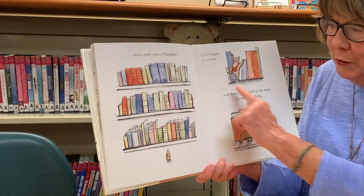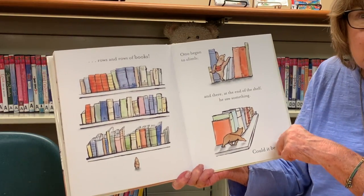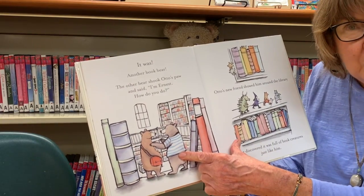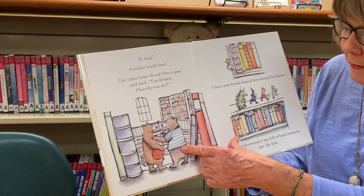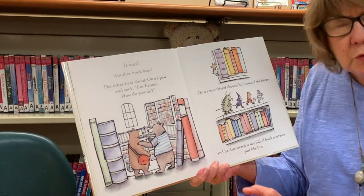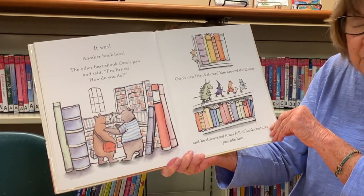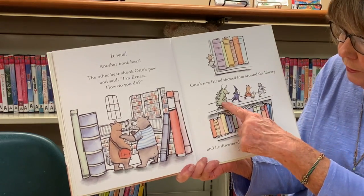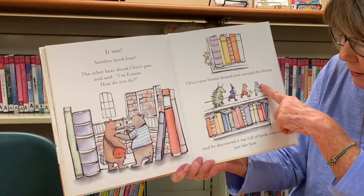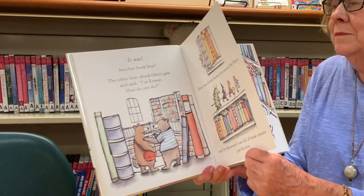He found rows and rows and rows of books. Otto began to climb, and there at the end of the shelf he saw something special — could it be? It was another book bear! Look at that, he's just like Otto. That other book bear shook Otto's paw and said, 'I'm Earnest, how do you do?' Otto's new friend showed him around the library, and he discovered it was full of book creatures of all kinds — look, there's a little dragon from a book, there's a witch with a magic wand, and there's a little bunny.